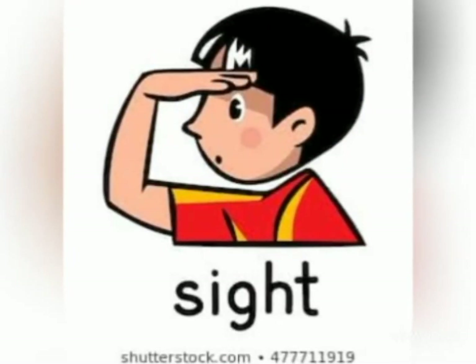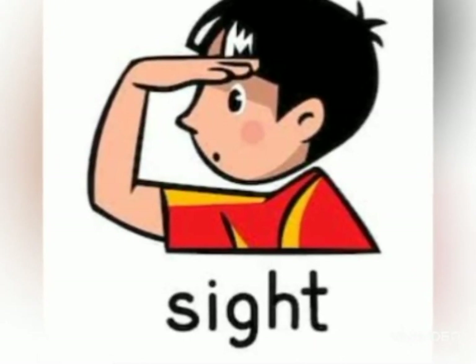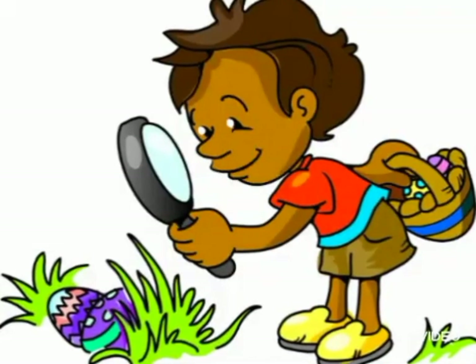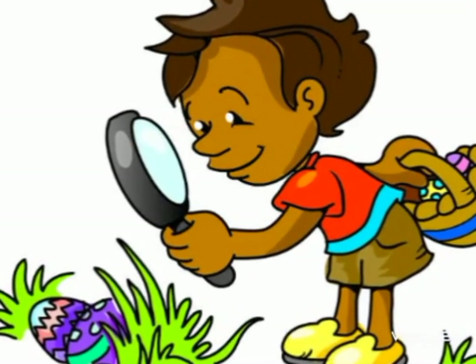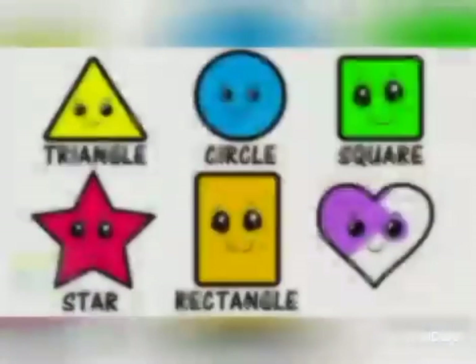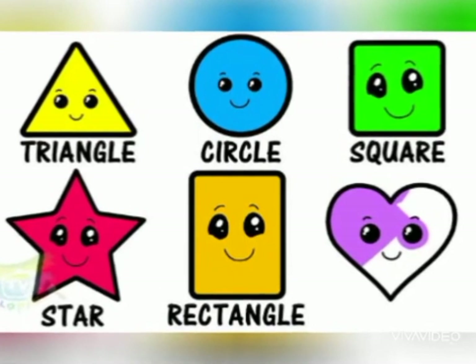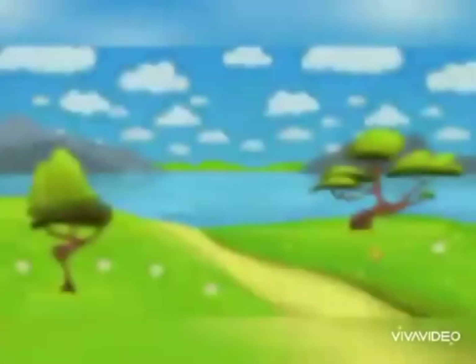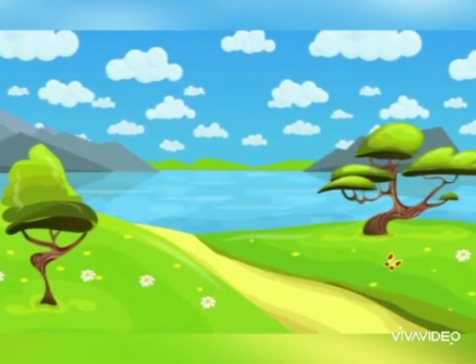How do we use our senses? The first sense is sight. We see with our eyes. We can see how big and how far away something is. We can see colors and shapes. We see more clearly when things are in bright light rather than in a dim light.